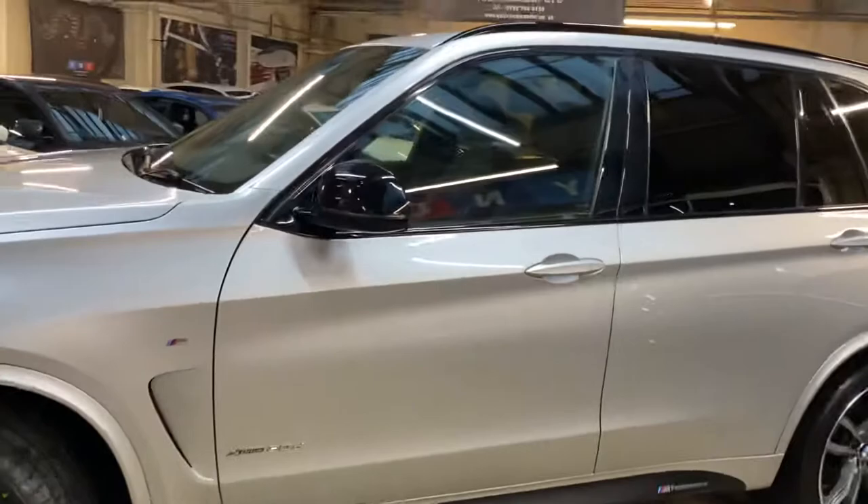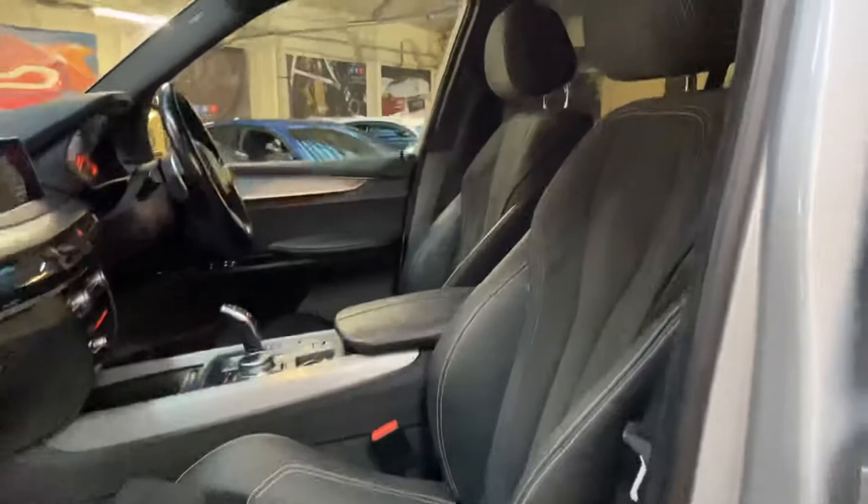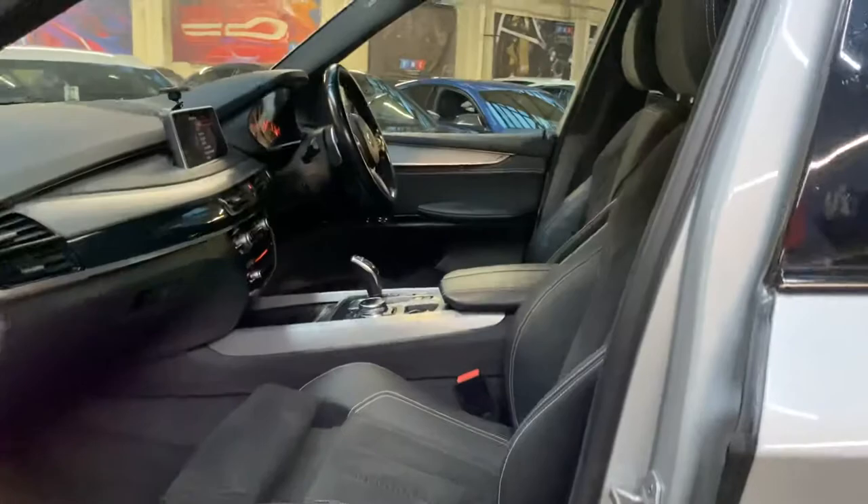Moving through to show you the interior, which is very special on this car. It does come with the half Alcantara, half leather seats — very special, very rare and sought-after interior on this X5. It also comes with the wonderful M highlights, and both driver's and passenger's front seats are not only heated but also feature electric memory and movement.